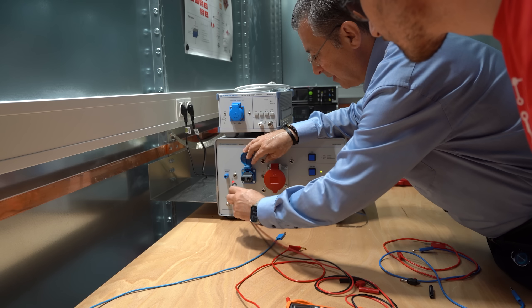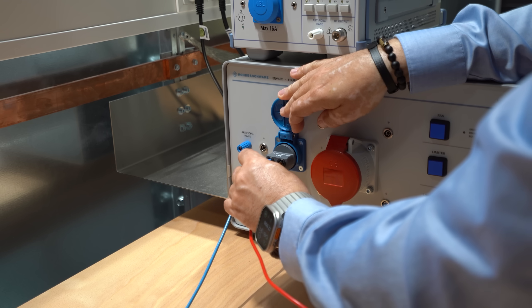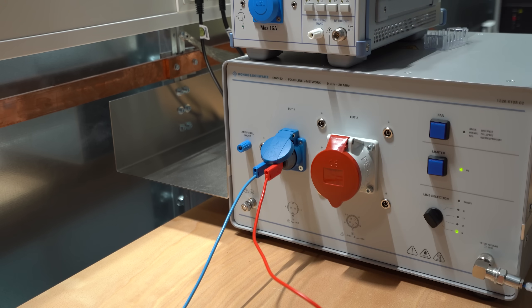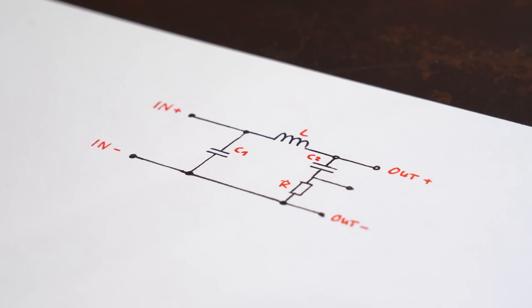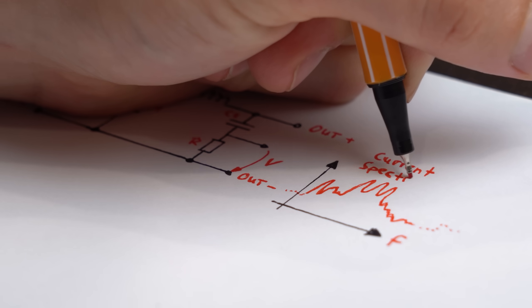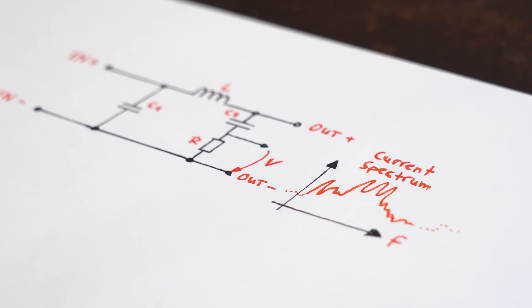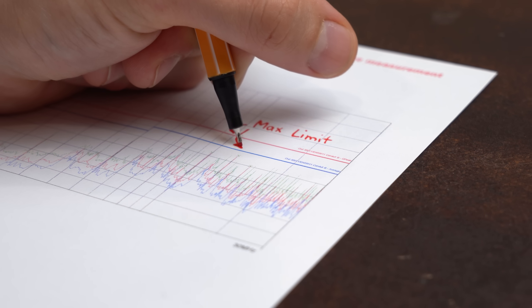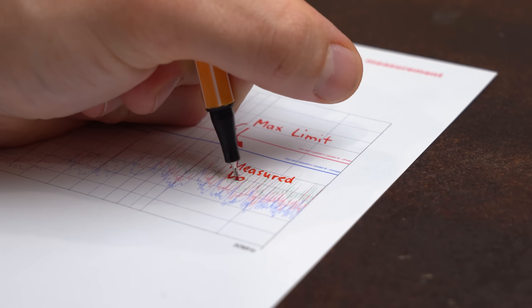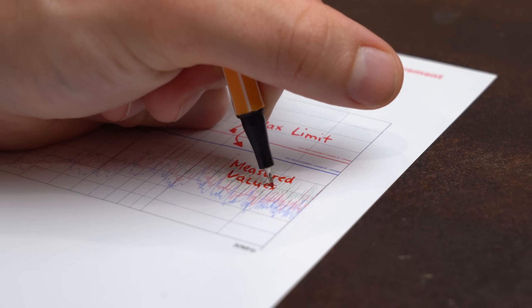We measured using a LISN on the board's input, which is basically a model of the power grid's impedance across which we can measure and observe the current spectrum that gets drawn. This spectrum tells us what current harmonics are created, and according to EMC guidelines they are simply not allowed to exceed a certain maximum value.